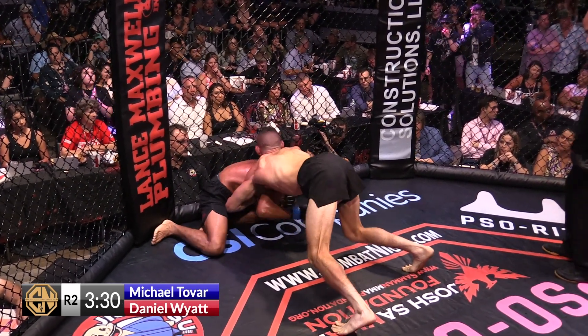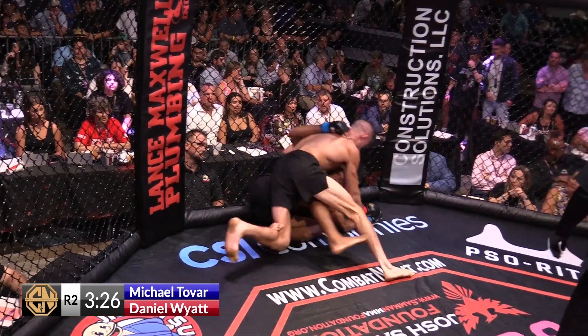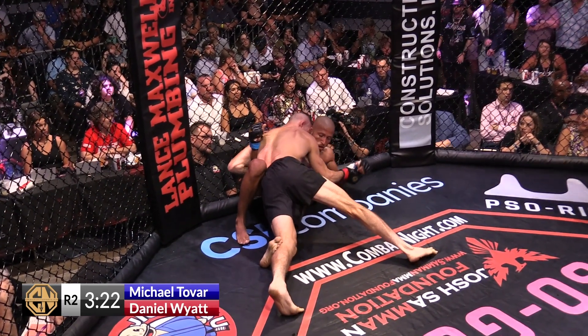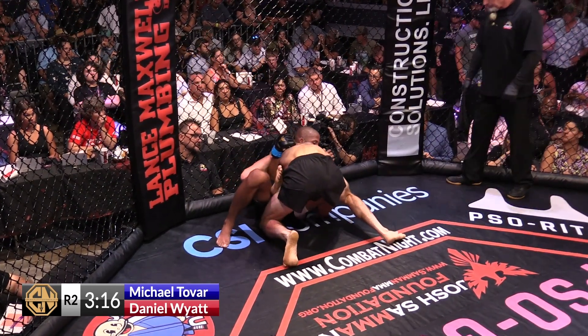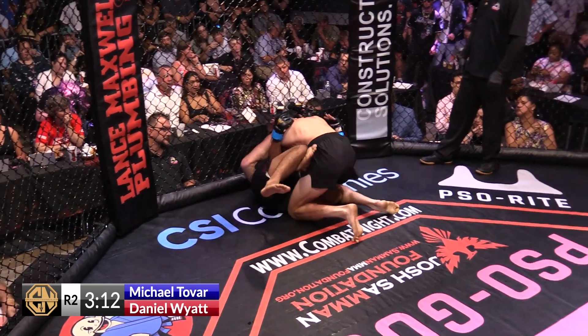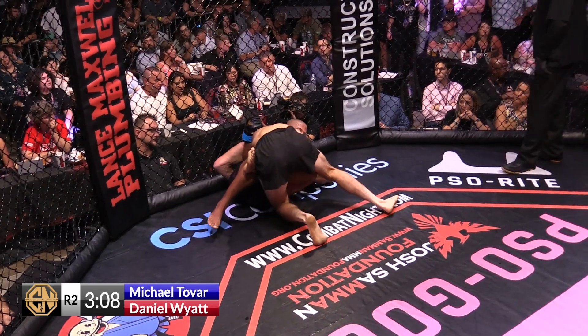Threatening back with a guillotine again. They're looking to transition to the back, but the cage got in the way that time. If this was in the center open mat, he would have had his back no problem. Got a knee shield set up in there, looking to get out on his right side, but Wyatt's got that overhook on that side, preventing his hips from moving.